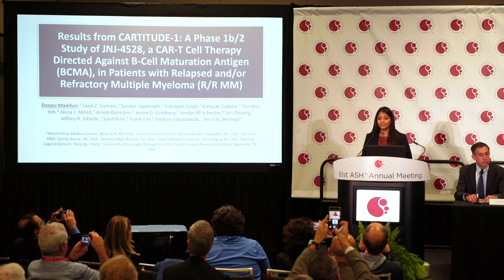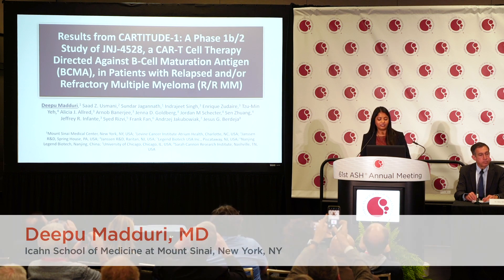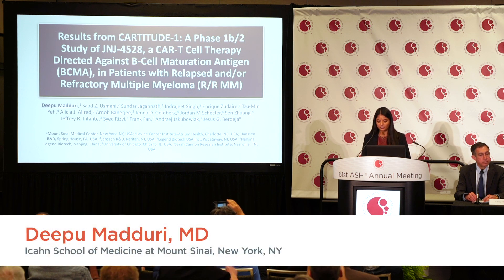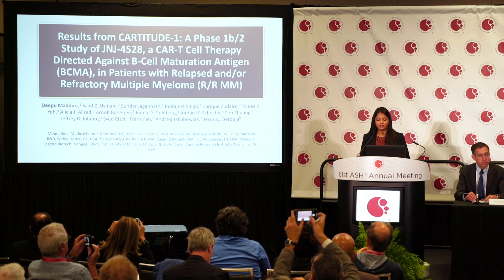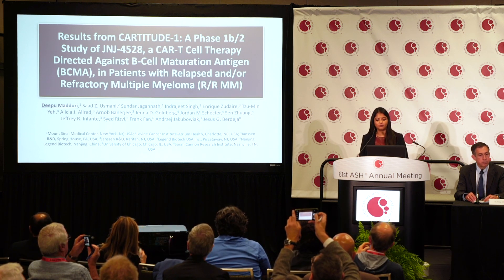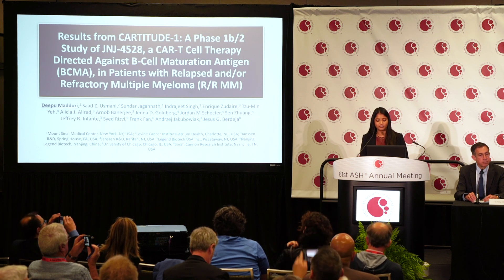I'm very excited to share some data that's been very enthusiastically received. This is the CARTITUDE-1 study, which is a Phase 1b/2 study of JNJ4528 in relapsed and refractory multiple myeloma patients.